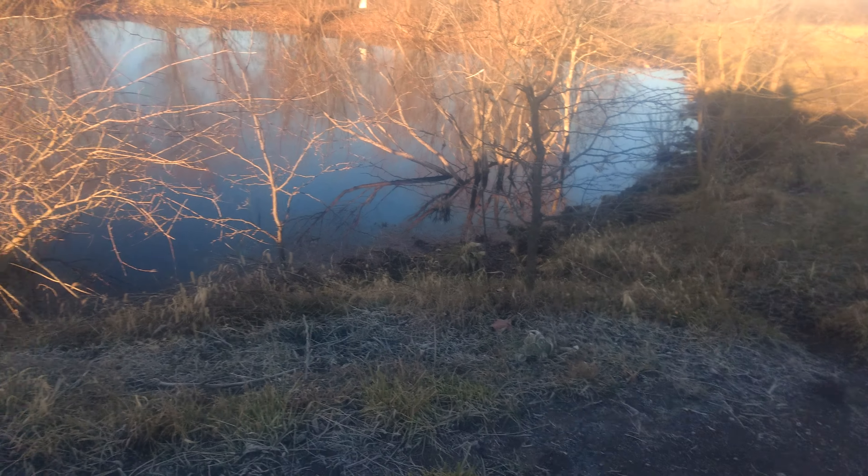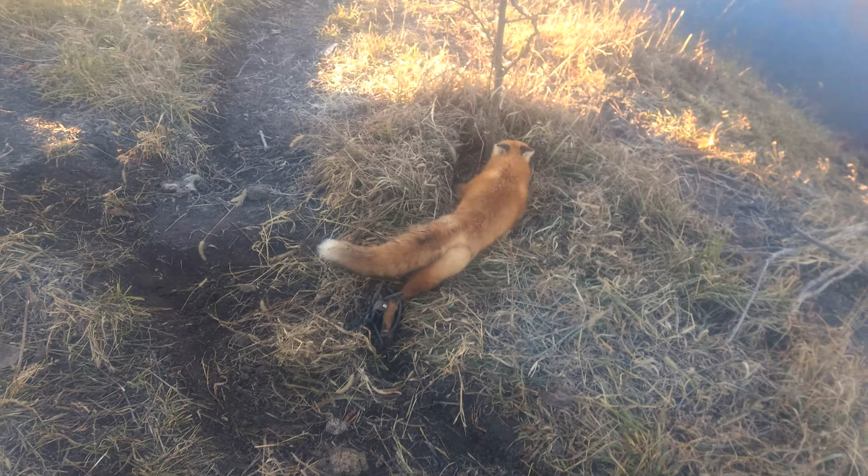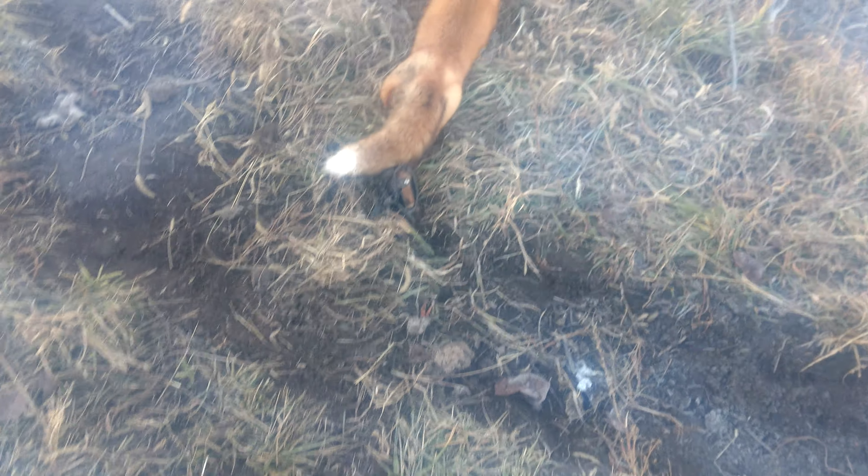Yesterday I was out scouting. Here's a little stock pond in a CRP field with a cattle trail that runs up around it. I set a flat set with gland lure and a cow pie off to one side to kind of guide him and crowd him to that one side of the cow trail — natural guiding.